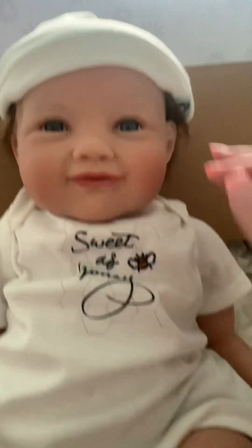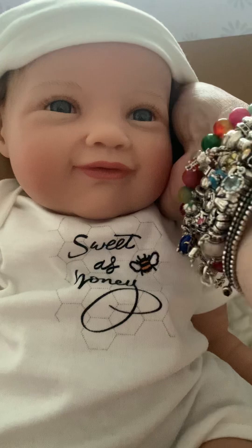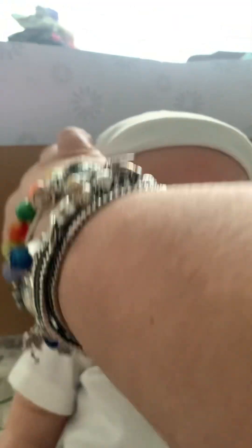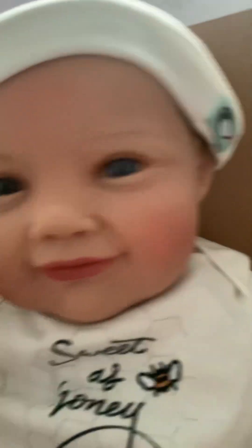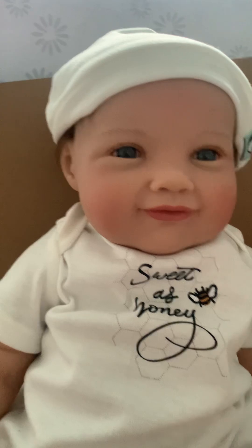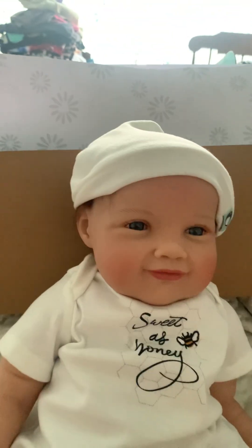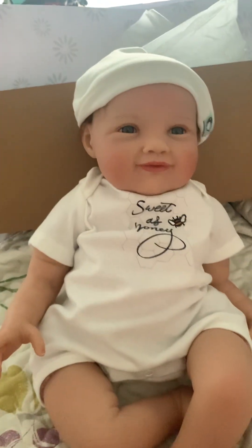There we go. I really should have put the stand to hold my phone. Pretty baby — I love the face. Sweet as Honey. Love it. Love the blankie. Here's the little blankie.